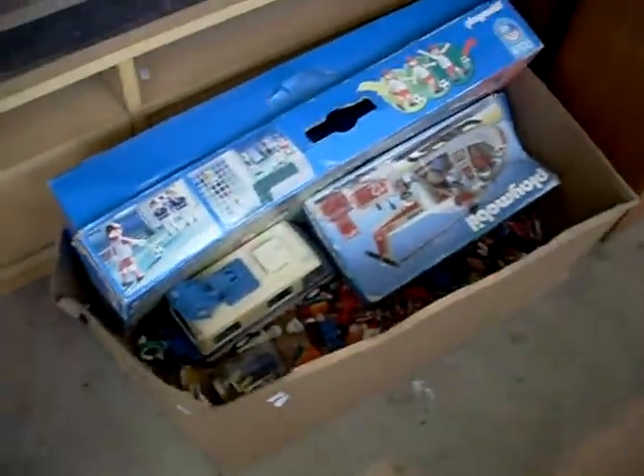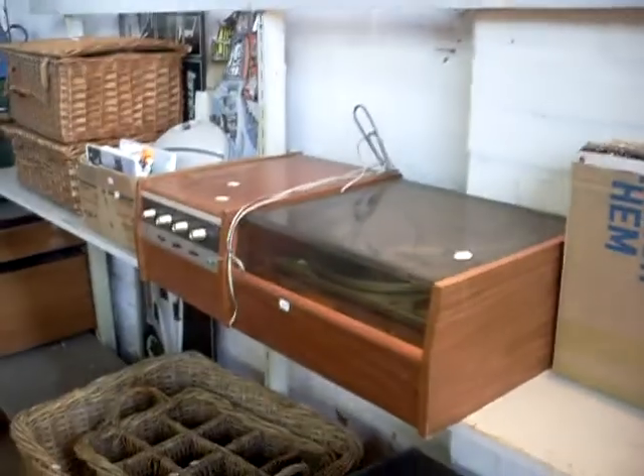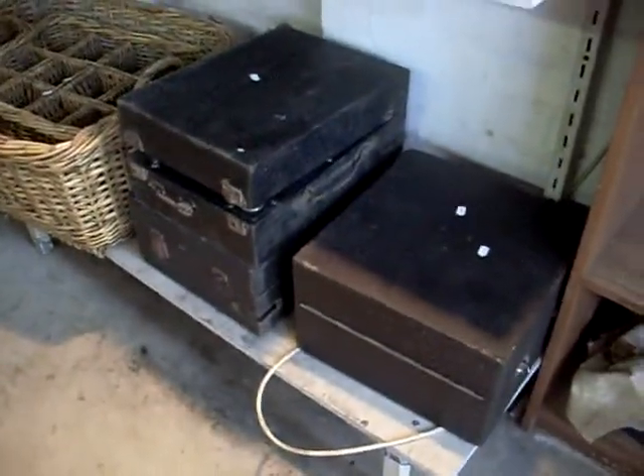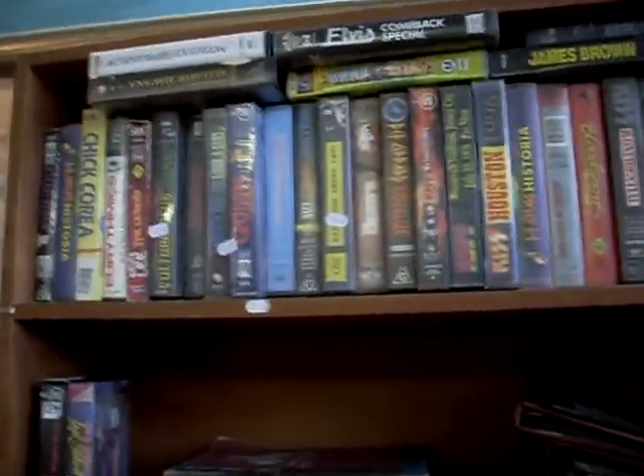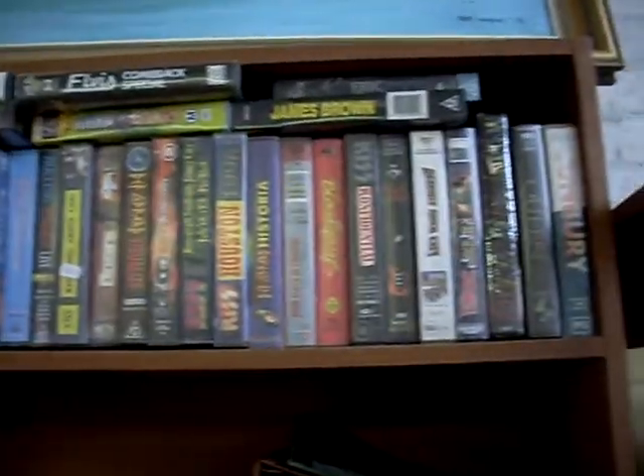Big box lot of Playmobil toys. Got a cool little sort of 1970s stereo system. These are all gramophone sort of cases with bits and bobs in them. Cool lot of videos — Elvis, Def Leppard, Kiss — all sorts of stuff in amongst the videos.